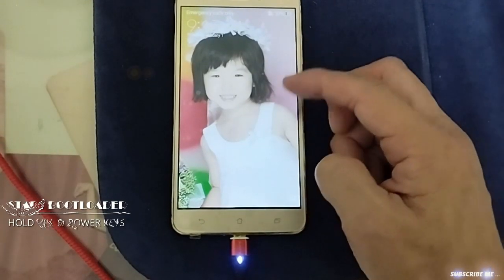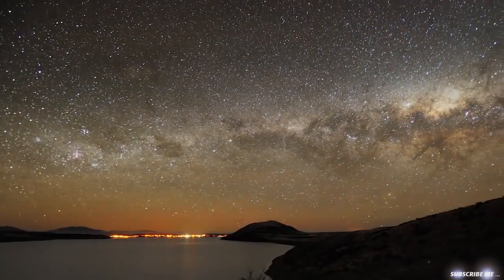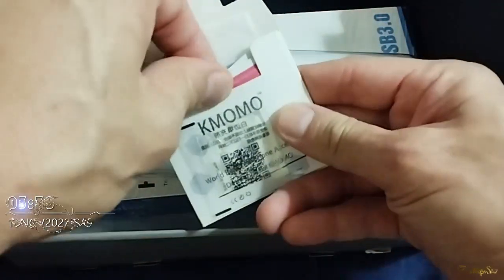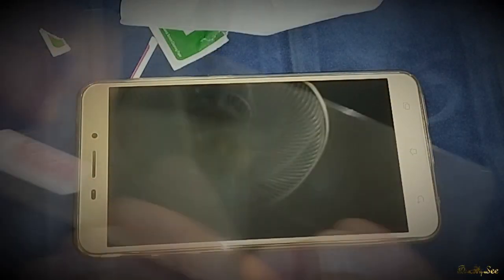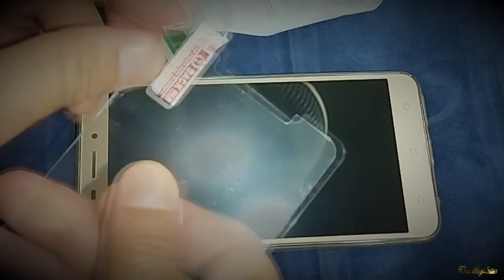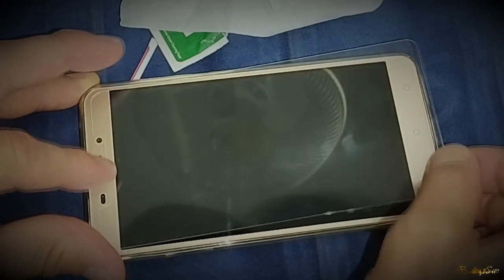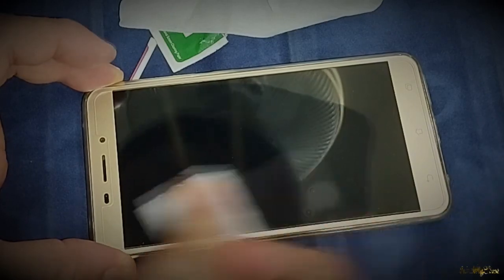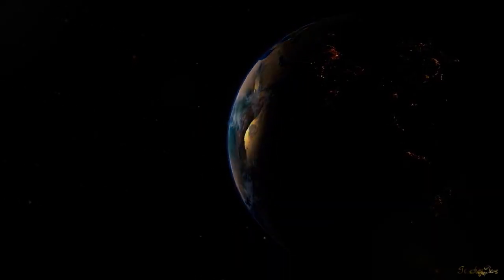Actually, I did a bootloader and the touch is working now. Yeah, wonderful. Okay, thank you for watching. Bye-bye.